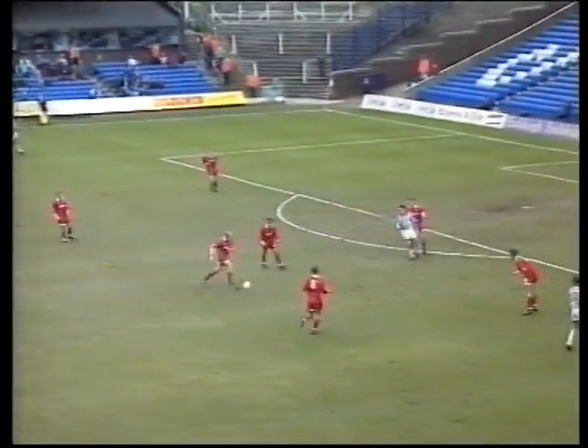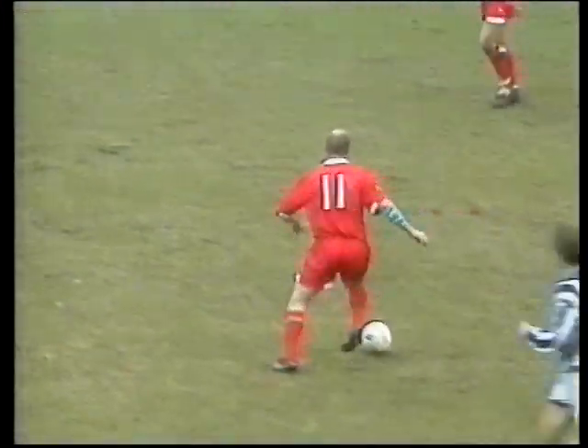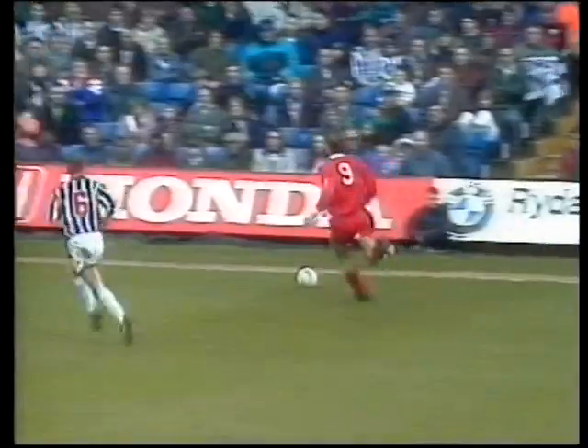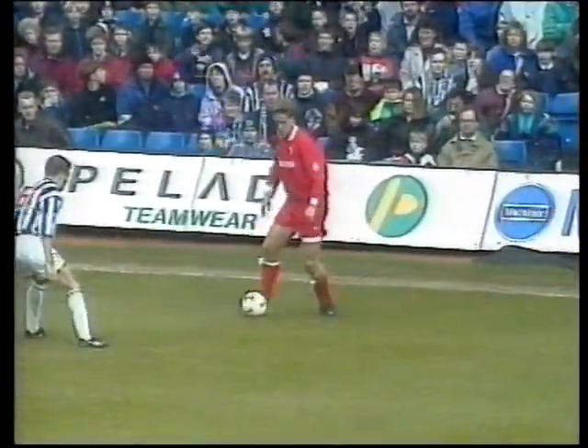Swindon backing away here, and we're rather fortunate that Donovan didn't make more of that. Now McMahon. Sullivan's layoff to Tom — good ball — Fjortov's got a bit of work to do here, Fjortov has kept it in, that's the first priority.